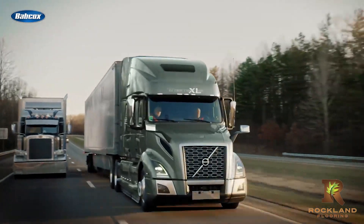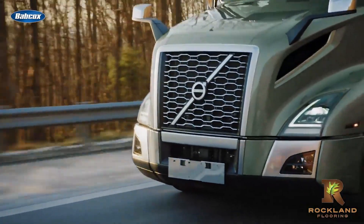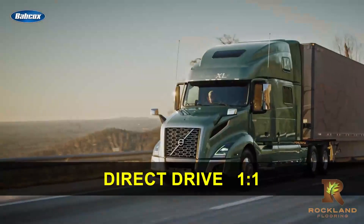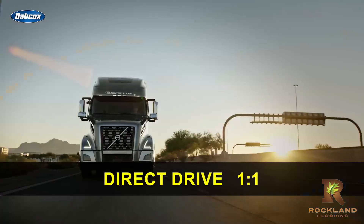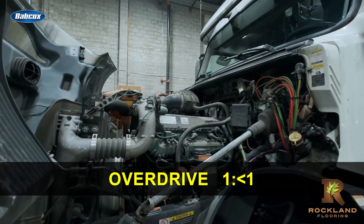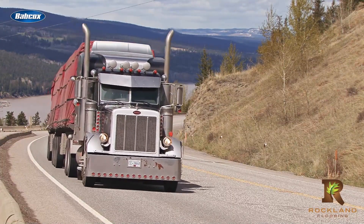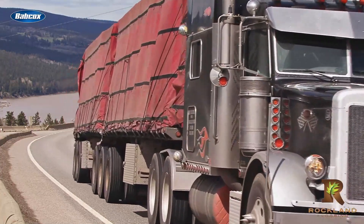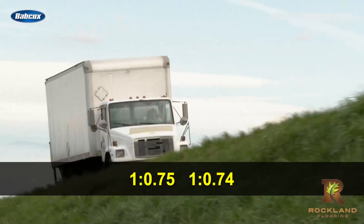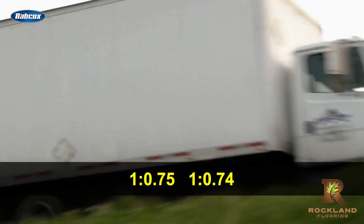Downspeeding can be achieved in both direct drive and overdrive transmissions. When talking about transmission ratios, direct drive has a ratio of 1 to 1, where the transmission mates with the engine in top gear. Overdrive transmission ratios are 1 to something less than 1. In talking with Johan Aghebron, director of product marketing for Volvo Trucks North America, he gave the example of a 1 to 0.75 or 1 to 0.74.